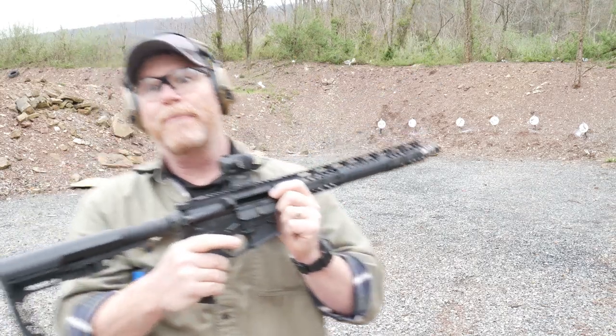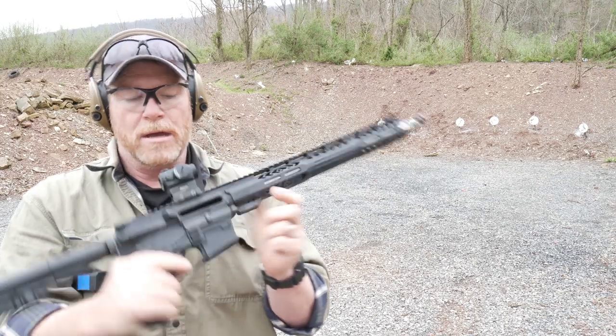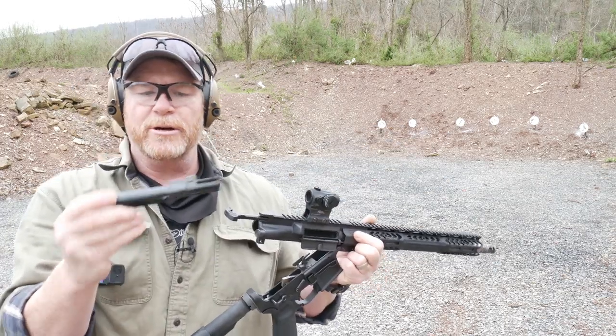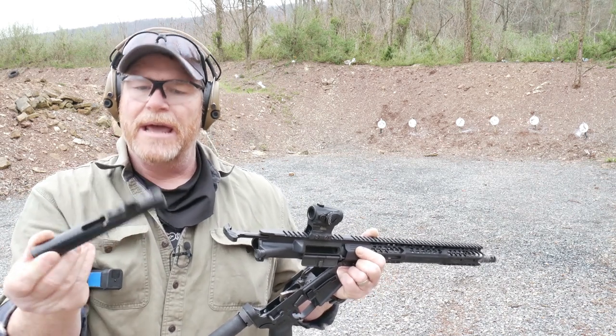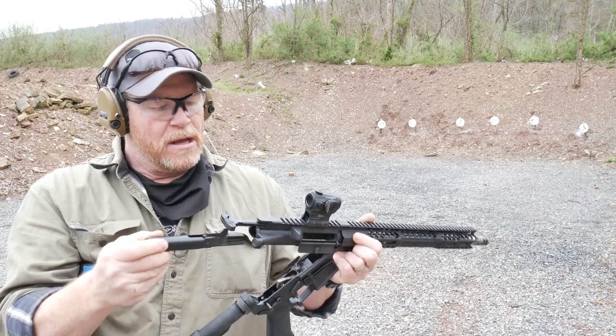It's topped off with an Aimpoint — a big huge thanks to my good man X-Ring, who provided this for the review. The bolt carrier is produced by the good folks over at Faxon. It is a nitride finish. They're spring-loaded.